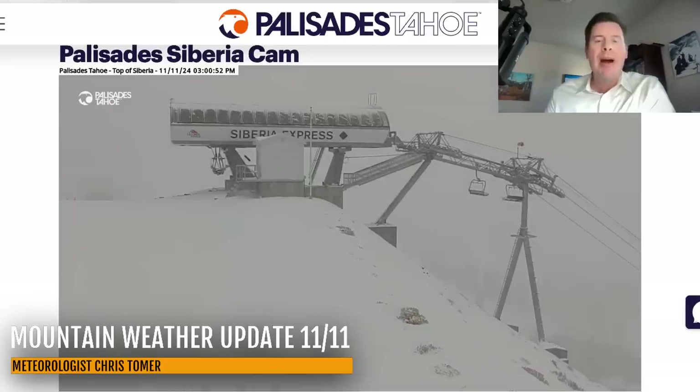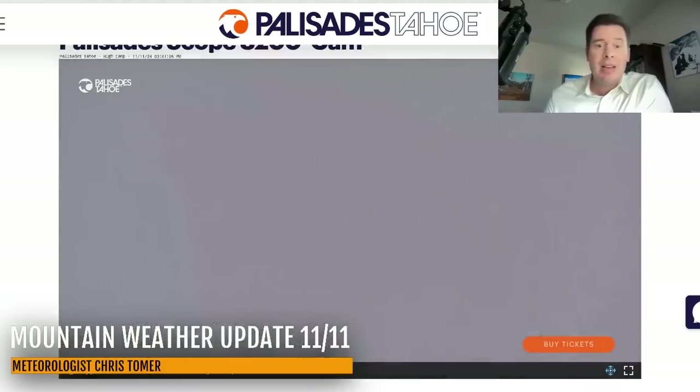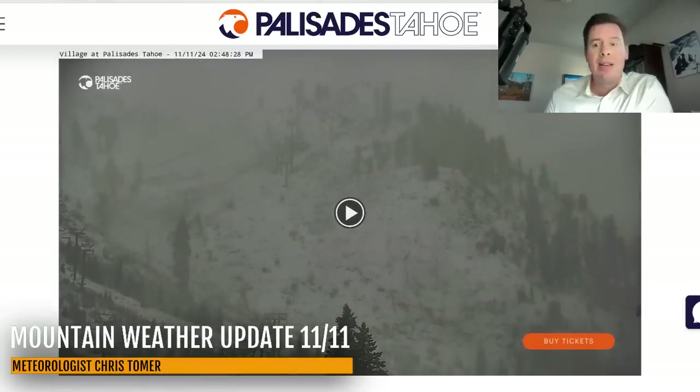Up at Mount Rose and also at Palisades Tahoe we're seeing some snowfall here. This is from the Siberia Express. A little lower down everything is coated in snow. It might be a little warm at lower elevations, but it is snowing. I'm thinking snow levels are about 6,500 to 7,000 feet around the Tahoe area.